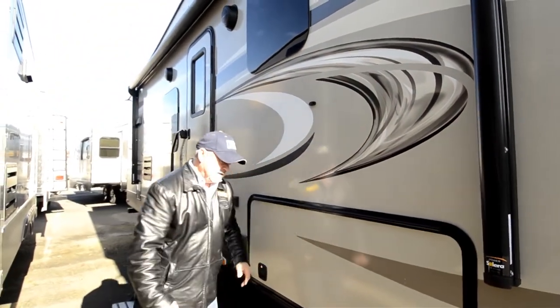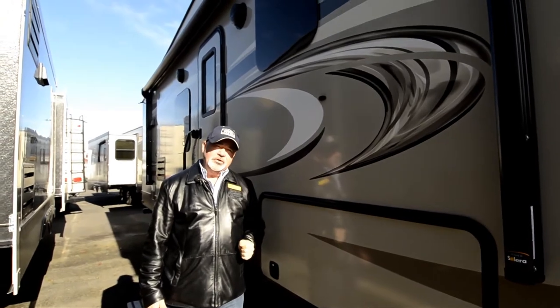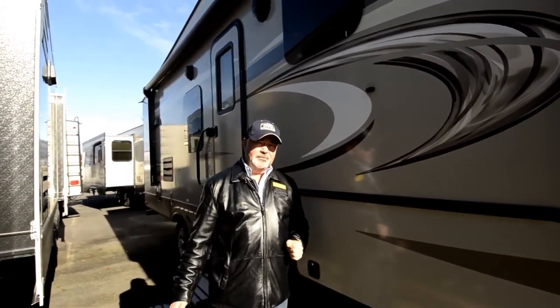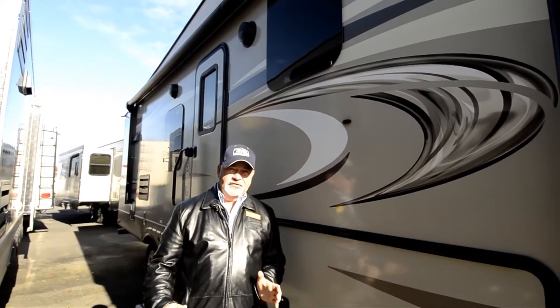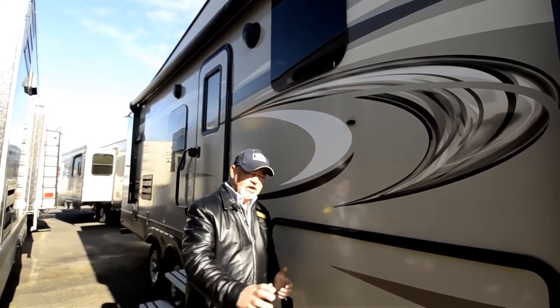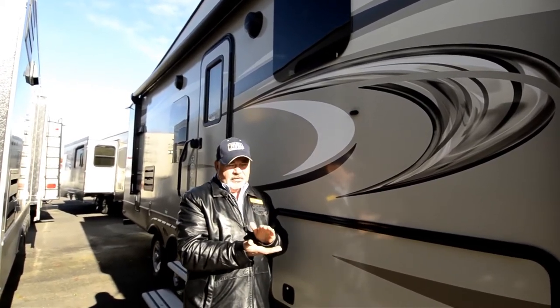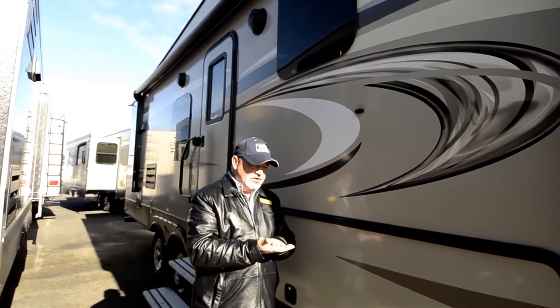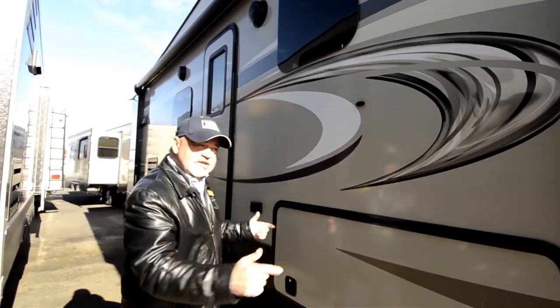This is a really well insulated unit — pretty much an all-season type unit. They're zero degree tested, so an outside company besides Keystone actually tests these in zero degree conditions — putting them in cold conditions for up to 72 hours at zero degrees to make sure everything's not going to freeze up on you. As long as you have your furnace on you've got radiant heat down below, plus they put astrophoil insulation underneath your tanks to help protect them. It's a fully enclosed underbelly, so you have a nicely protected area for your tanks and water lines.